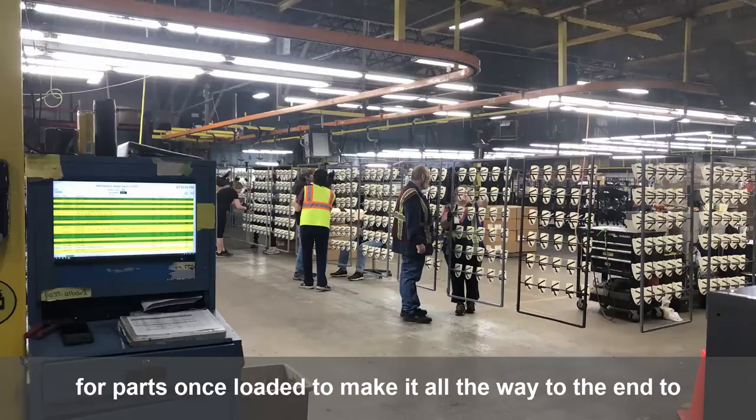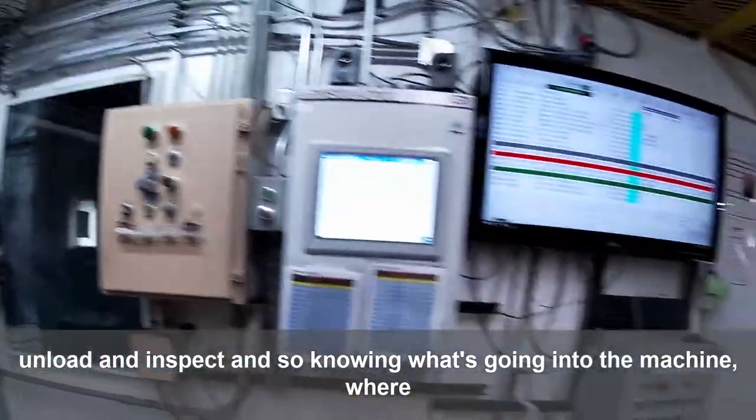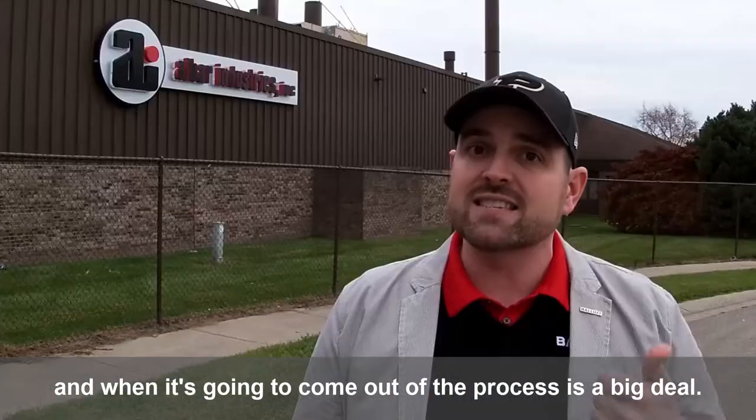It can take many hours for parts once loaded to make it all the way to the end to unload and inspect. So knowing what's gone into the machine, where it is in the process, and when it's going to come out of the process is a big deal.